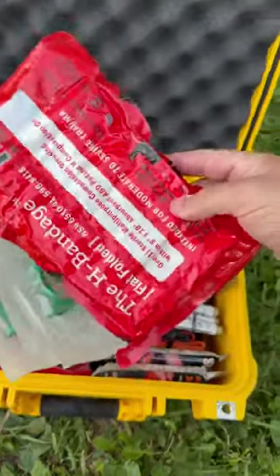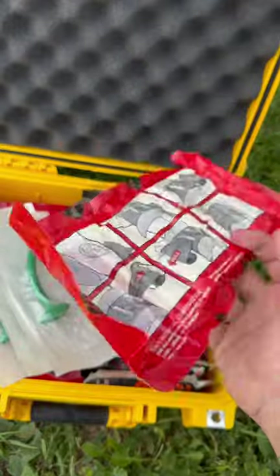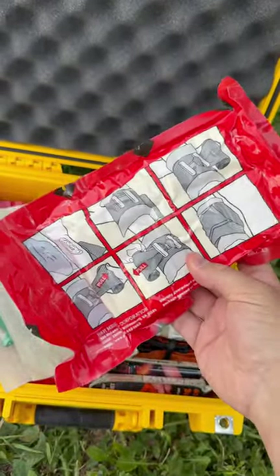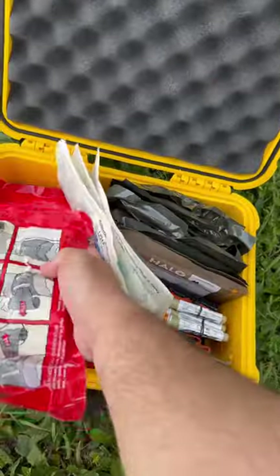And then I have three of these H bandages that allow you to — kind of like a tourniquet, not as good as a tourniquet — but allow you to put pressure and then lock it down like a big pressure bandage, ready to go.